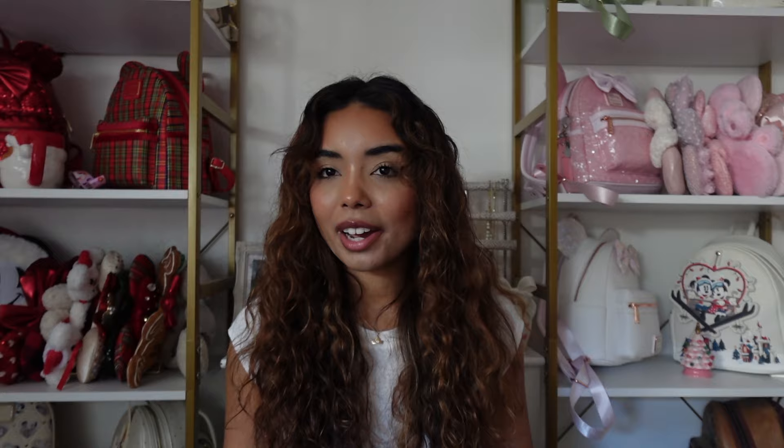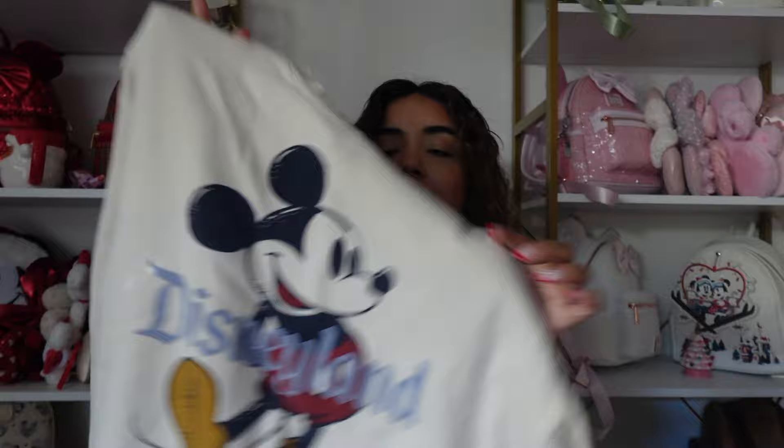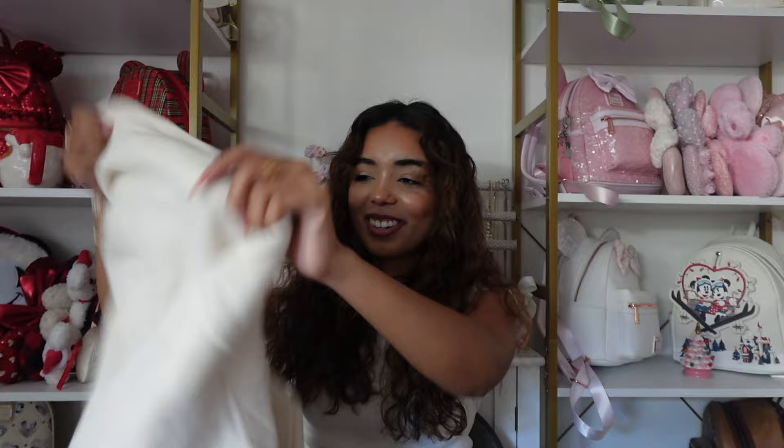Next is a sweatshirt also from the parks — it's a cream sweatshirt with a huge Mickey on it that says Disneyland. This is such a comfy one. I remember everyone was obsessed with it and they sold out so quickly, so I'm so happy I got my hands on it. Definitely a good classic Disney sweatshirt.